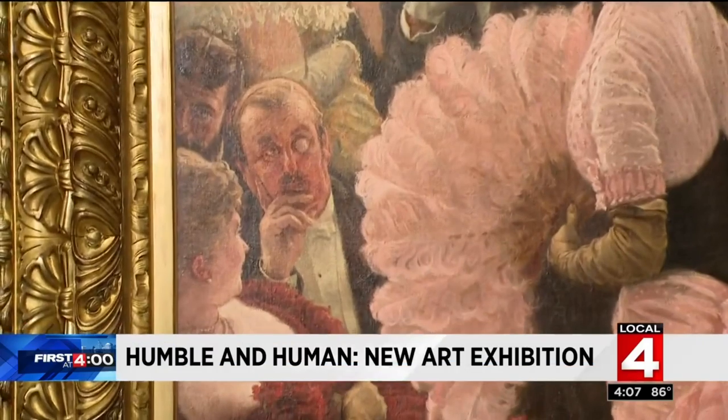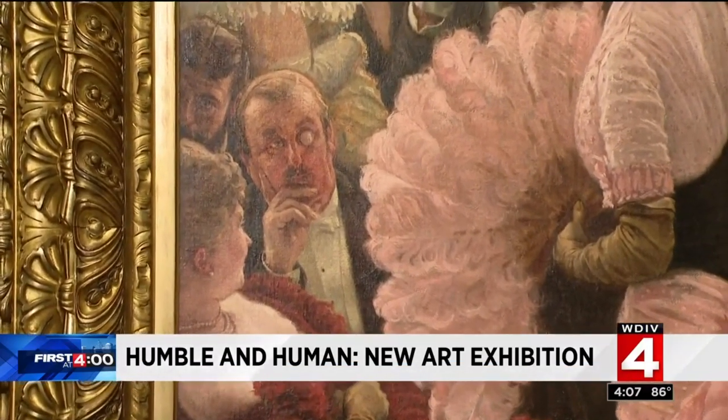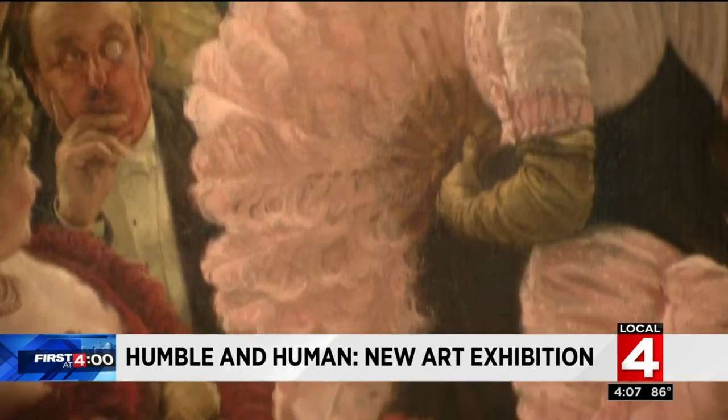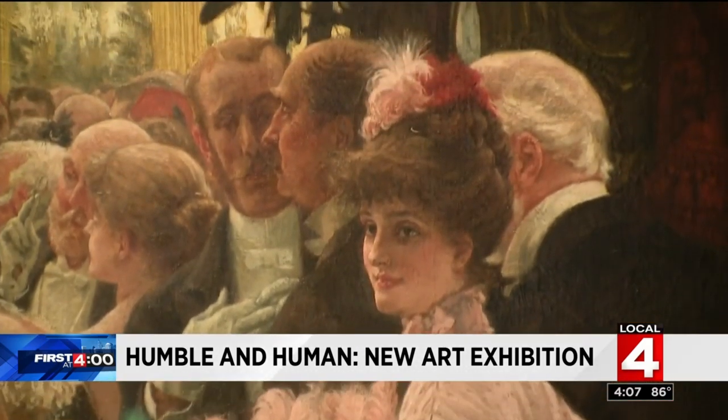Take a look at this guy right here. You really have to say to yourself, what is he thinking? Yet the artist has captured it perfectly. And you have to wonder, what is the lady in red thinking about what her date is thinking? Thus is the imagination adventure an artist can take you on when the paintbrush snaps the image.